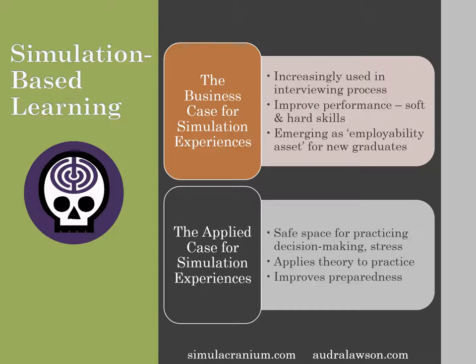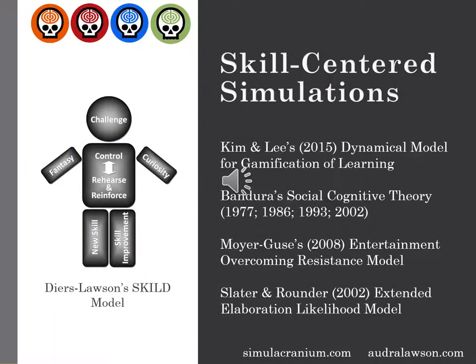As a result, it improves preparedness for a variety of situations. There are few limitations on the simulation experience, and most of those come down to the creativity and developmental abilities of the folks creating the simulations themselves. The skill-centered immersive learning development model, or SKILLED model for short, is based on the confluence of models for gamification, persuasion, and learning.